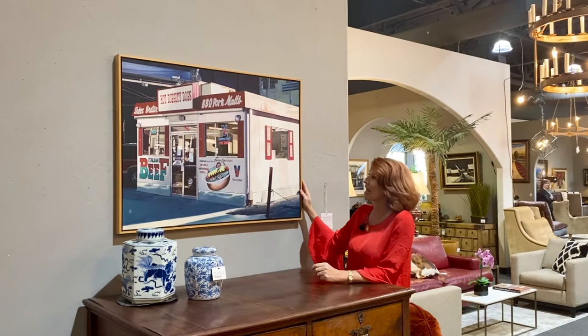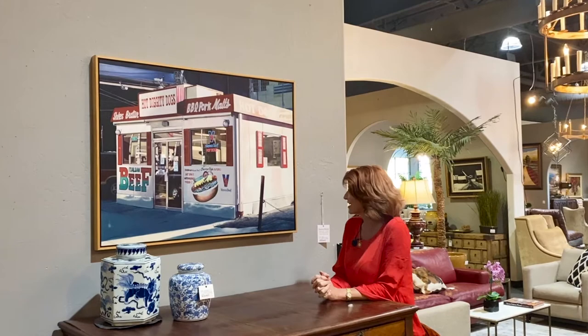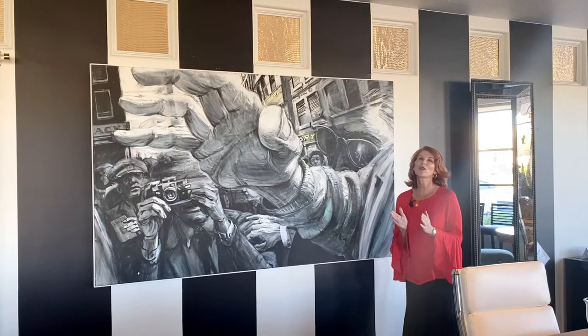I'm a big fan of photojournalism, and this is an absolutely spectacular piece of a wonderful little hot dog stand in Chicago-style hot dogs by an artist, Cassio. This is a really great piece if you're going in the direction of trying to bring some mid-century modern feel into your home.